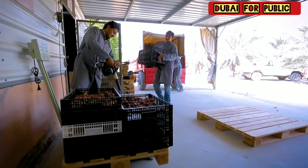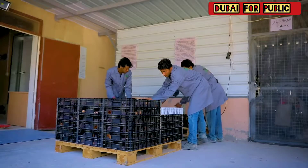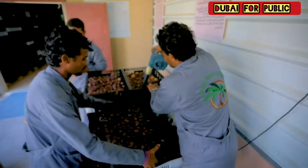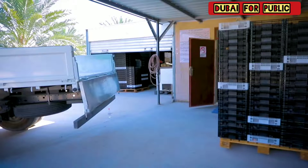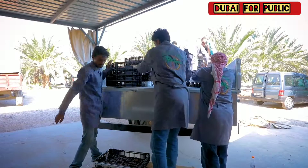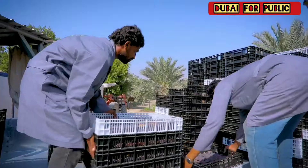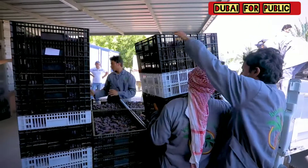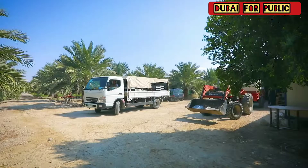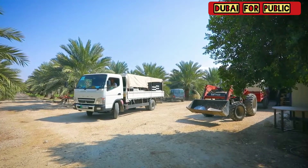The harvest is then transferred to the collection point for the first air-cleaning and weighing, before being moved to the main facility.